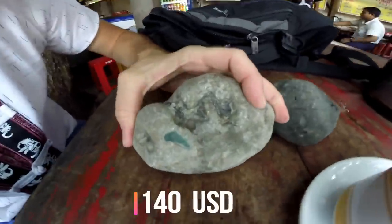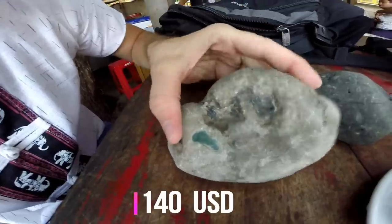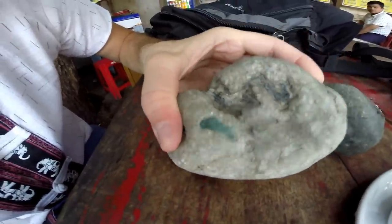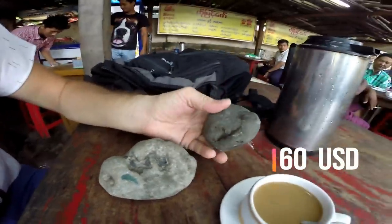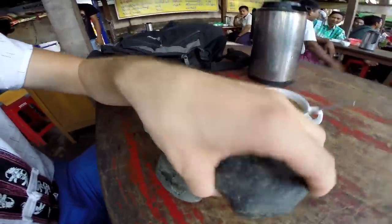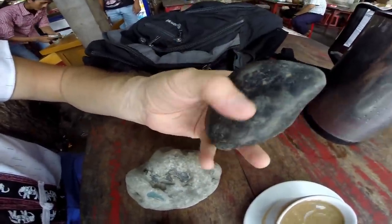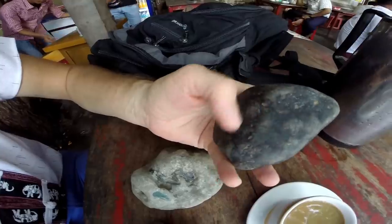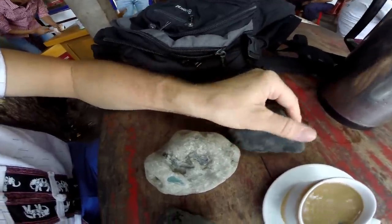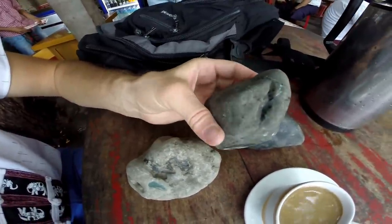This one is the most important. It's a jade where you can see a little window — inside you can see some clear jade. The other two are blinds because you don't know what can be inside these stones. We have to take them to the shop and open a window so we will know the color of the jade, if these stones have any jade inside.